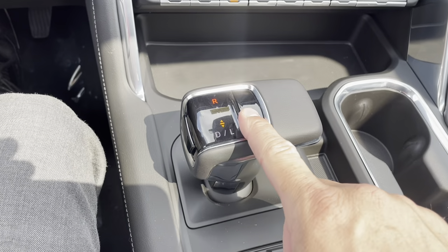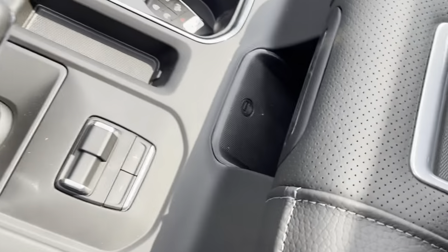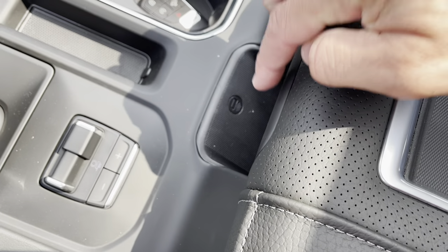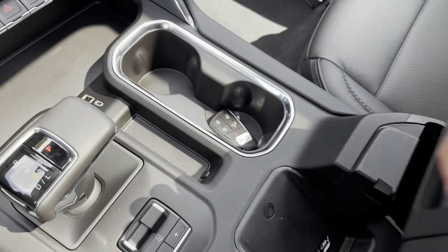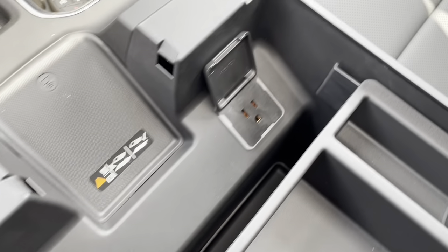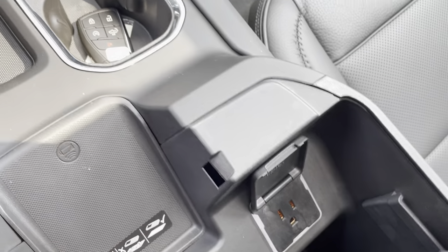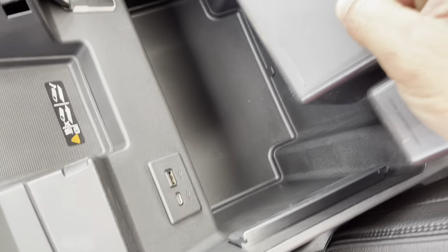This is your park button right there. Down here, you've got your trailer brake and gain control. This is where you slide in your phone for wireless charging. And in here, you've got more USB ports plus a plug-in for charging your laptop or a power tool. Lots of nice storage down here.